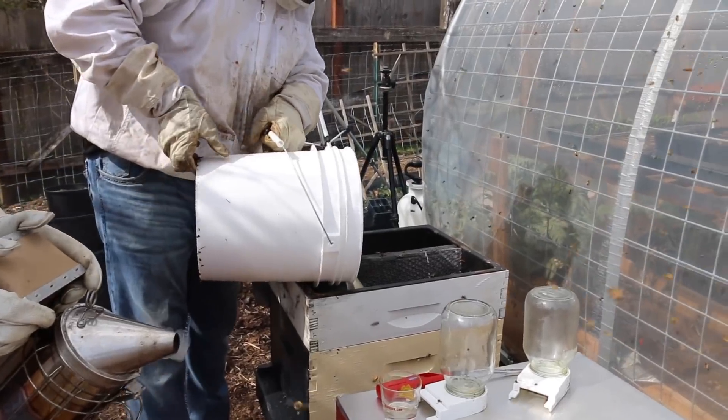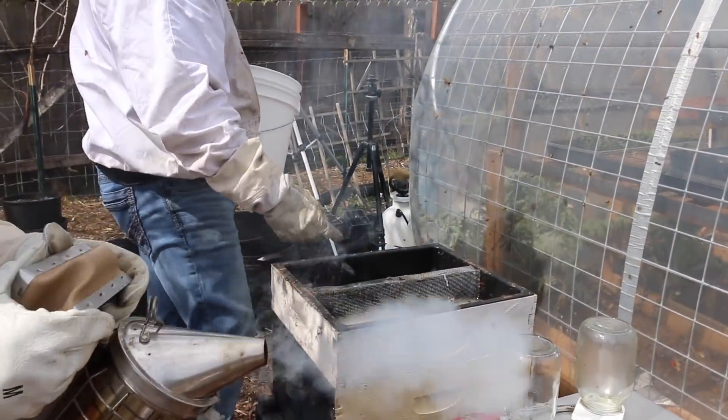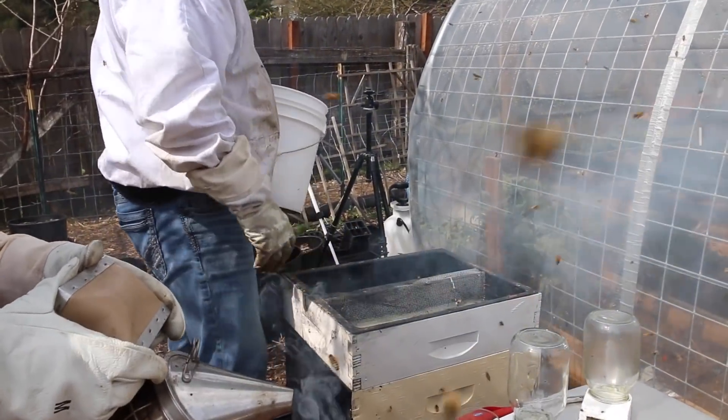What is this? Sugar water. So this is like a feeding station — they can come up from the inside, roll down the wire, and drink it.